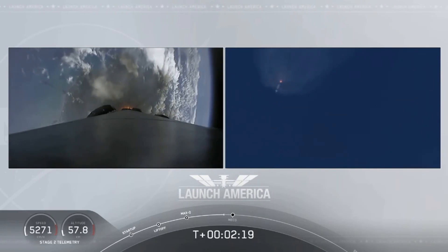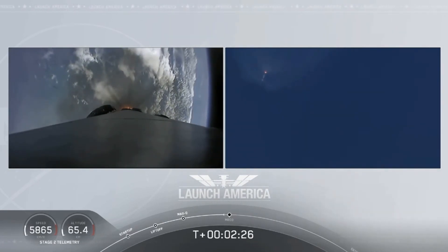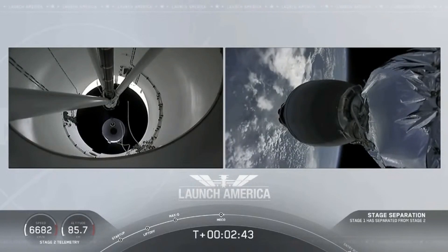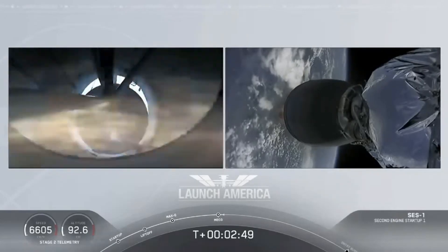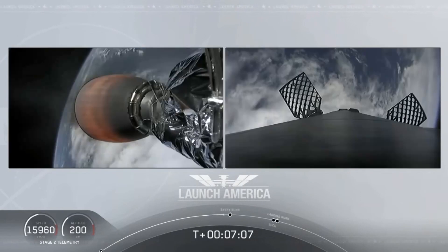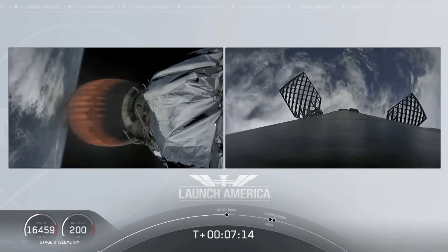M1D throttle down. We heard we're throttling down the Merlin engines on the first stage. MECO 2 Alpha. Falcon stage separation confirmed. Copy 2 Alpha. MVAC ignition. Stage separation confirmed — the first stage is away, starting that entry burn.